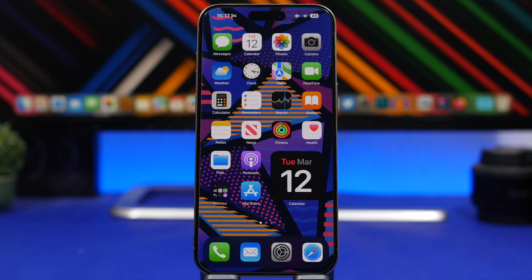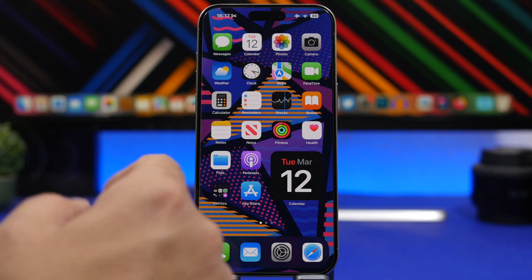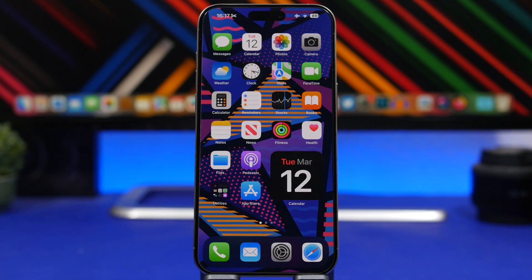Last but not least, we're talking about the Health app. When you go to your Health app and try to find your Medical ID, you will have to look around a bit because it's quite hidden. But with this trick, simply 3D Touch on the Health icon and you will have your Medical ID right there.